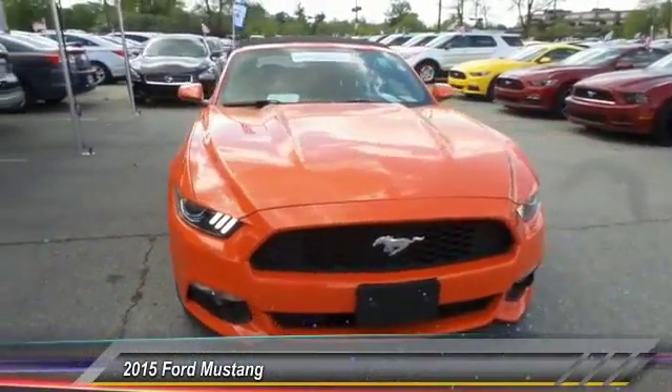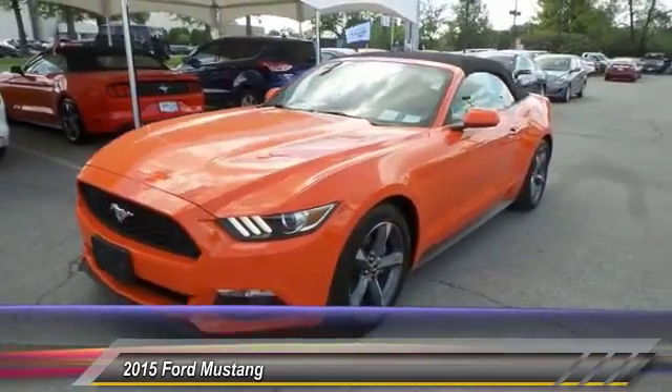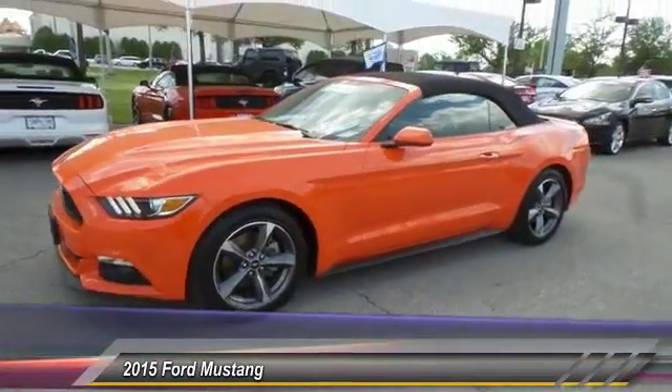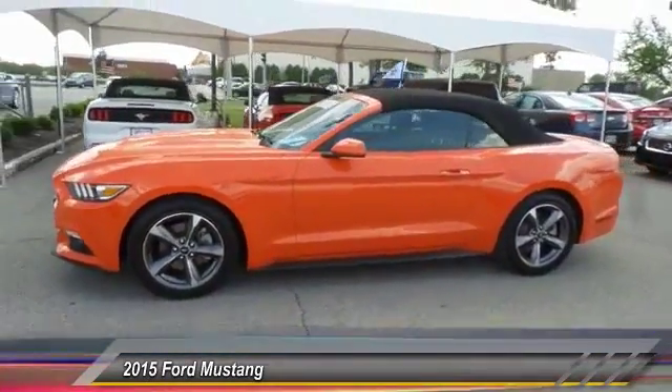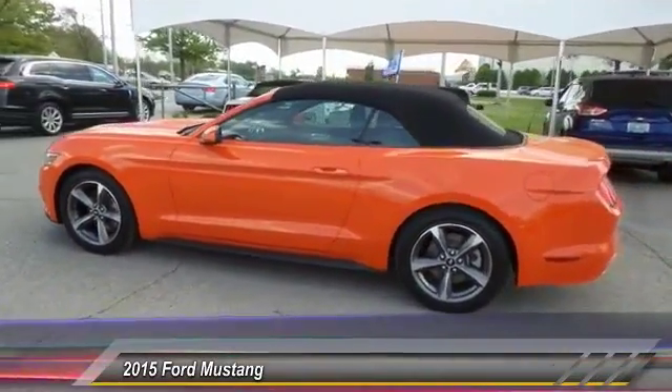The 2015 Ford Mustang. The Mustang is race-worthy and ready for the track, and is priced below $25,000. This vehicle has less than 25,000 miles.